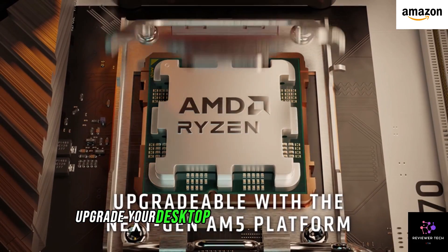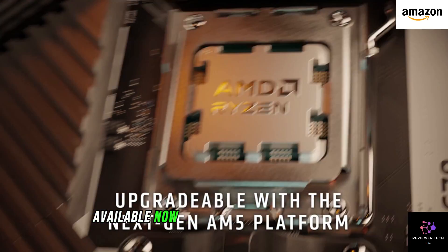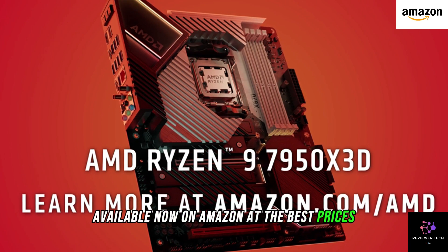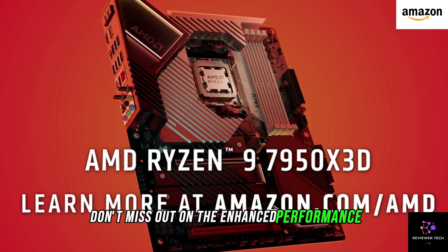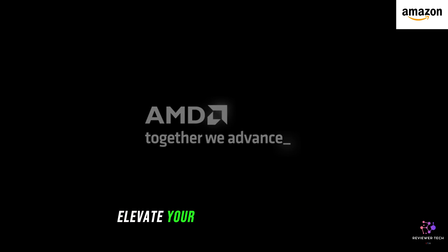Upgrade your desktop setup with the AMD Ryzen 7 7800X 3D, available now on Amazon at the best prices. Don't miss out on the enhanced performance and reliability this processor brings to the table. Elevate your computing game today!